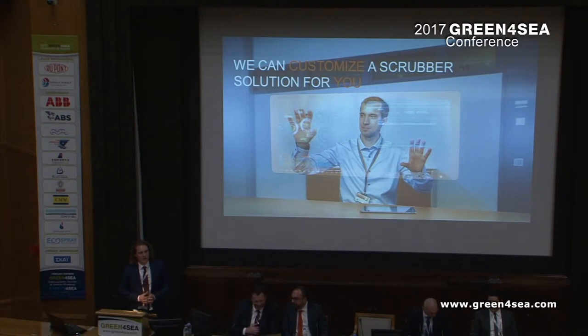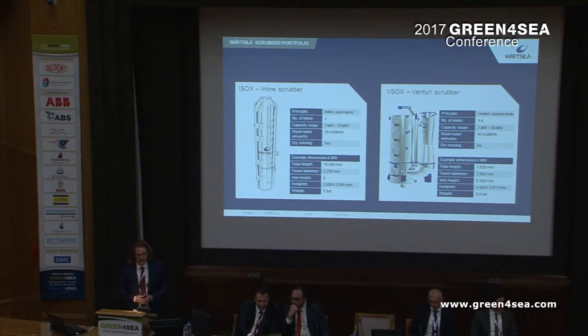A Scrubber system can be customized and tailored to fit your needs. There are a lot of different options, and there is always an option to tailor-make the system to your vessel and your operation. There's the option of inline and Venturi Scrubbers, with the inline being a favorite among cruise ship and ferry owners — especially for retrofits, where we can remove the silencer and fit an inline Scrubber in its place. For most other vessels, the Venturi Scrubber is the better option, as it gives more flexibility.